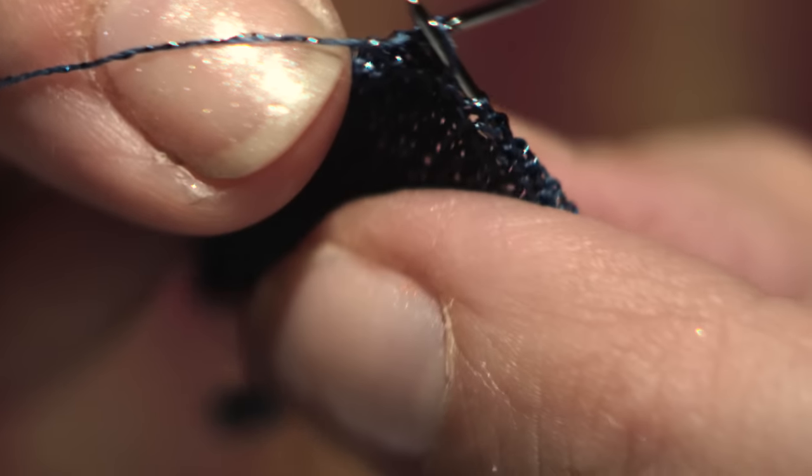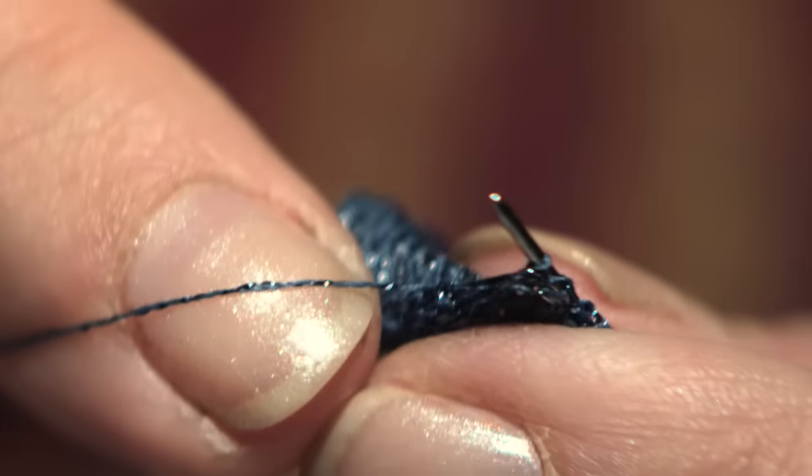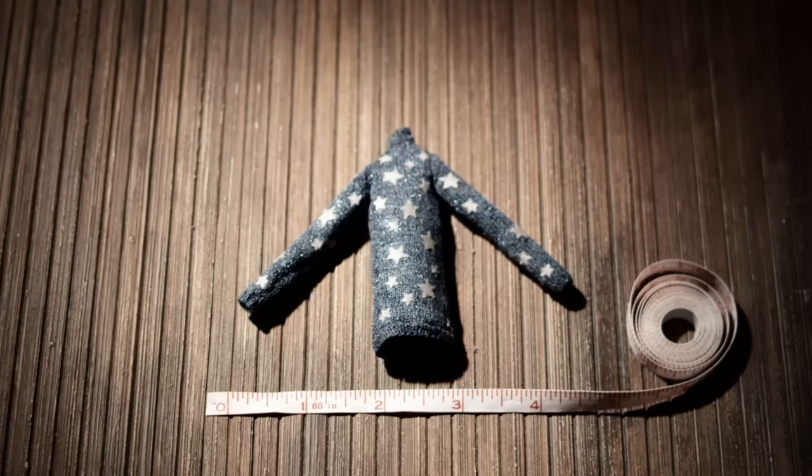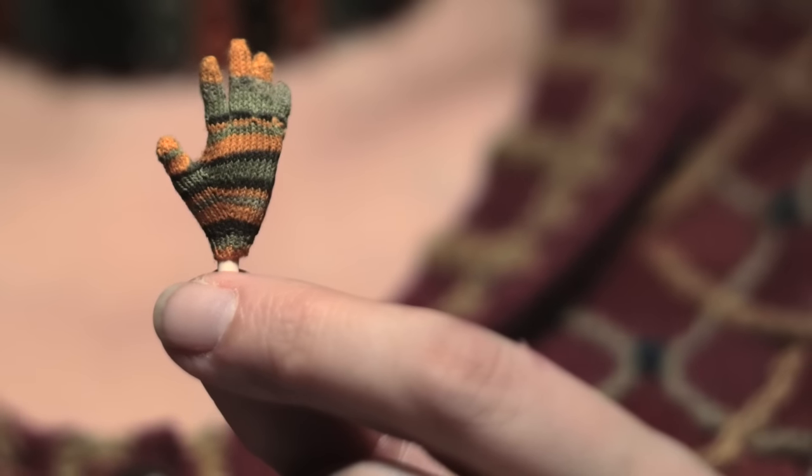I think knitters are often fascinated by the fact that I use such tiny needles. Some of the needles are almost the dimension of a human hair.